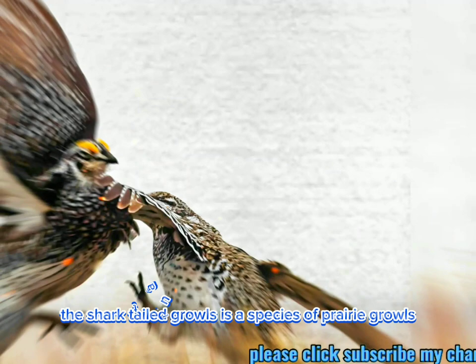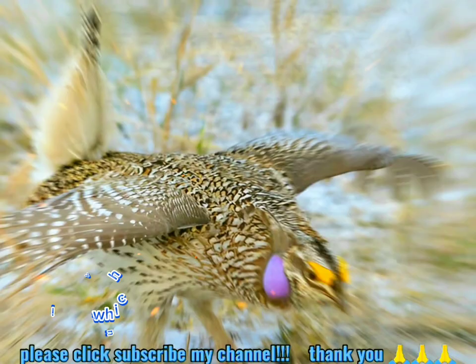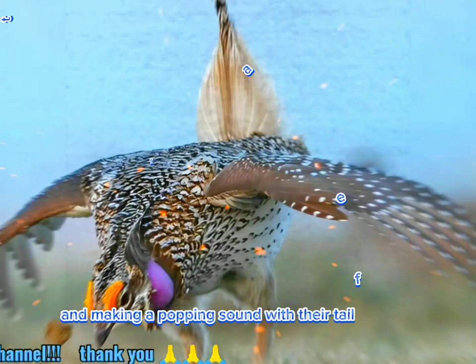The sharp-tailed grouse is a species of prairie grouse native to North America. They are known for their elaborate courtship displays, which involve stomping, puffing out air sacs, and making a popping sound with their tail feathers.